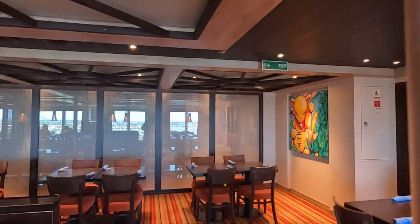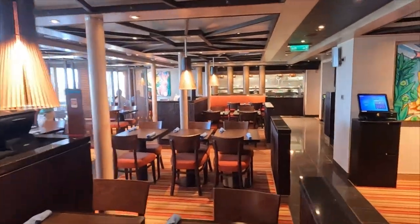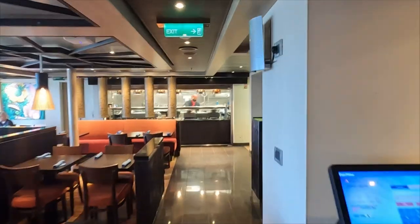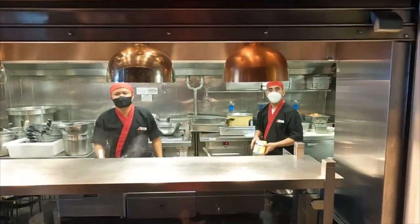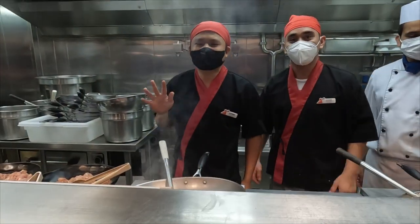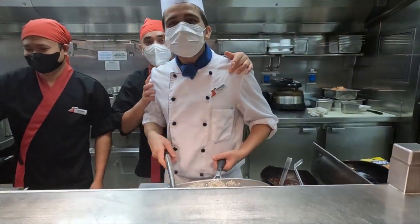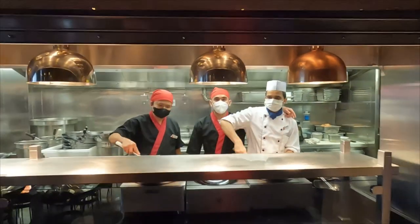Right next door is Cucina and they have the Pasta Bella lunch option — very similar to what I've shown from the Radiance. It's a pretty good-sized area and rarely anybody in here. I'll walk you back to see the people cooking in the back. These are the guys making the amazing food — thank you so much, have a good day!